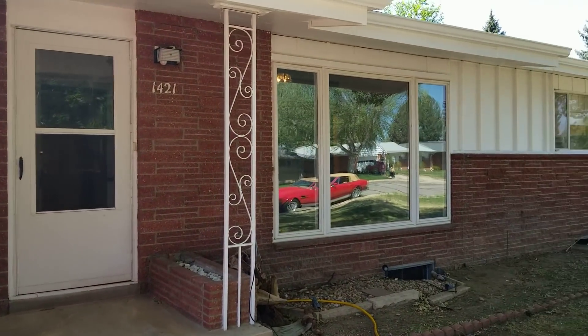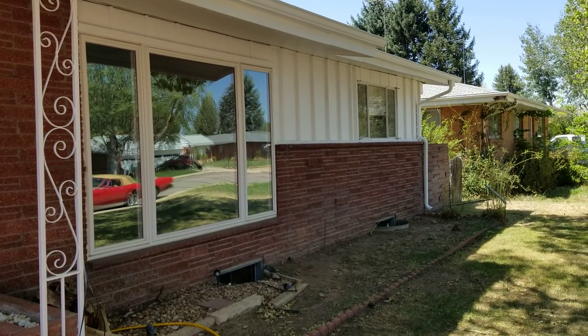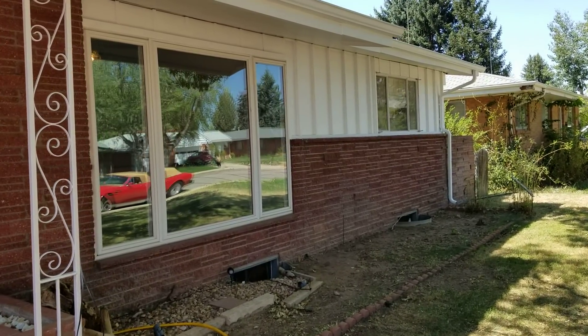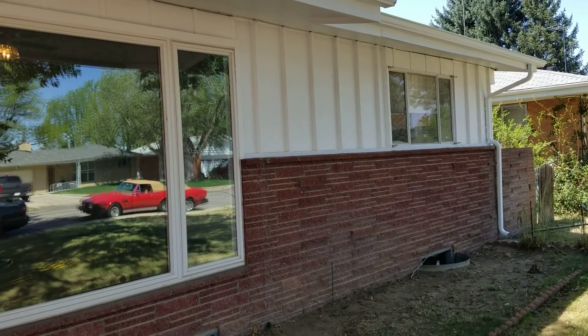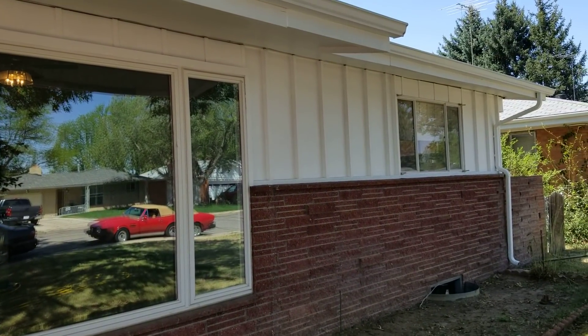It took us a while to get this all done because I've had so much going on with the new office and other flips, and we had a bunch of stuff in it too that I didn't know what to do with. In the end, it doesn't hurt us that much to wait because of the 90-day flip rule — we can't sell it to an FHA buyer unless we've had it for 90 days, and in this market right here in Colorado, I feel like 80% of our buyers have been FHA.